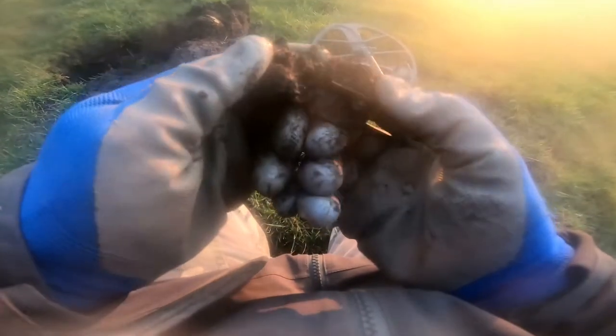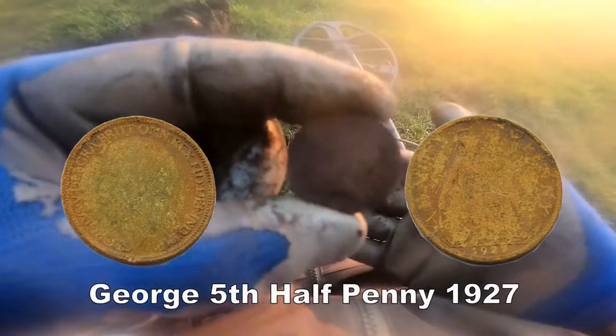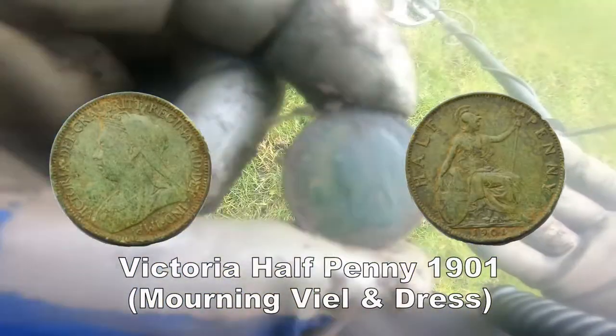Oh, I can just see the edge — can you see the edge? There you go. Half penny, half penny — a George V half penny. And a Victorian half penny as well.